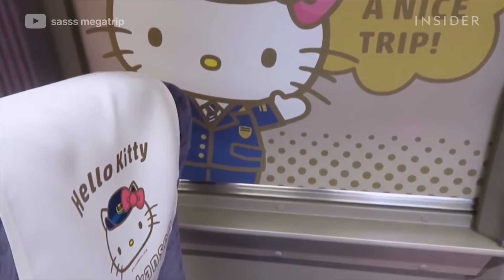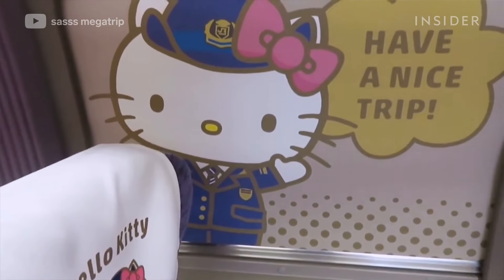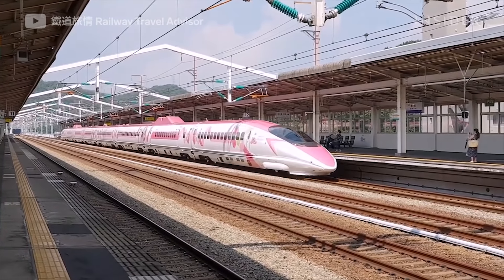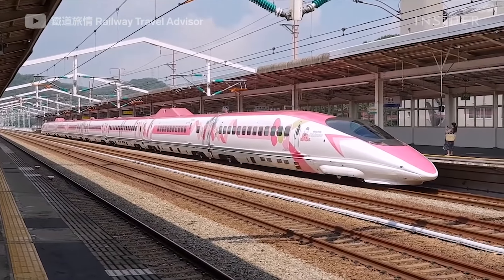It's a very special day today, one that we've been waiting for for quite a while. We finally were able to get tickets for it — it's the Hello Kitty Shinkansen. The trains stop at each station between Shinosakaand Hakata in Fukuoka City in Western Japan.